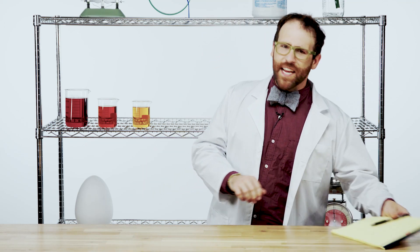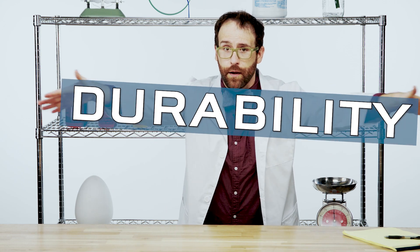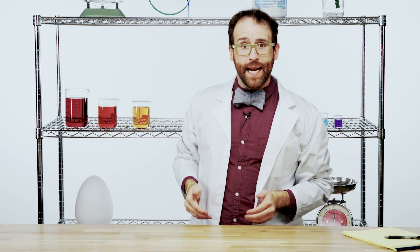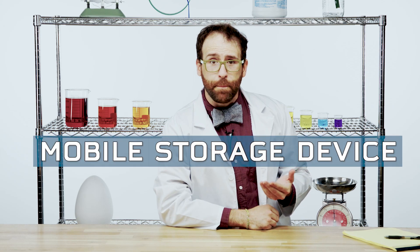Because SSDs don't have any moving parts, they have a huge advantage when it comes to durability, which is important in a mobile storage device — especially when you're on the go frequently. The more moving parts you have, the more susceptible you are to things like jostles, jumbles, and jiggles, as evidenced by this scientific demonstration.